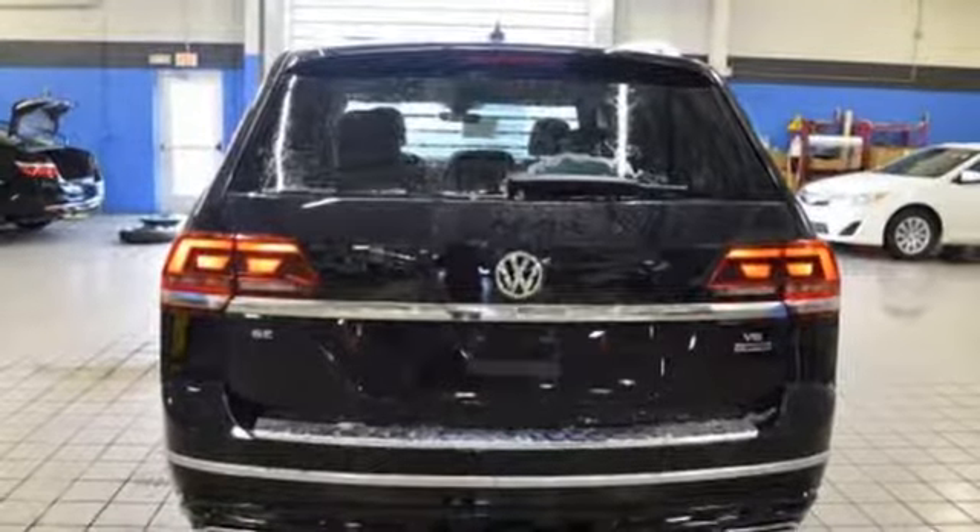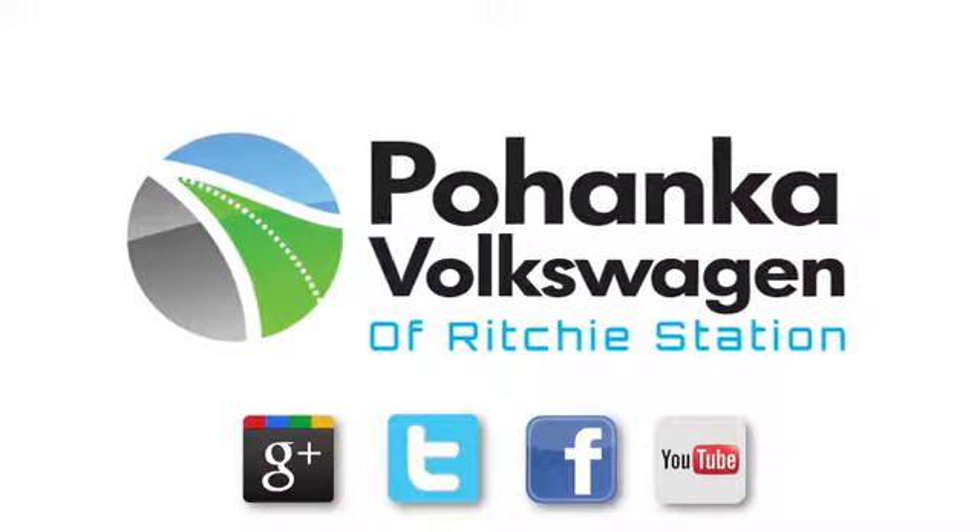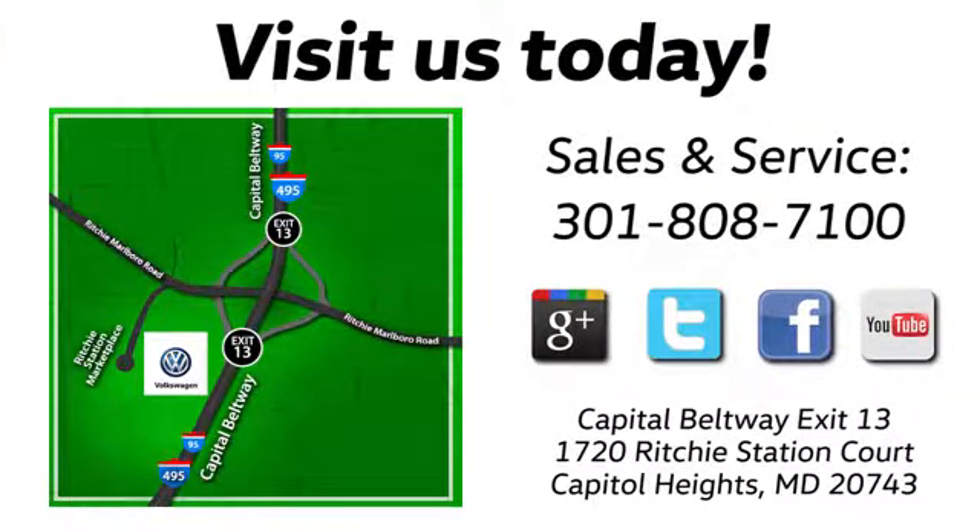You need to drive it to believe it. See it for yourself today. Visit Bohanka Volkswagen today. Find us by the car tower, conveniently located on the Capitol Beltway at Exit 13 — 1720 Ritchie Station Court in Capitol Heights, Maryland.